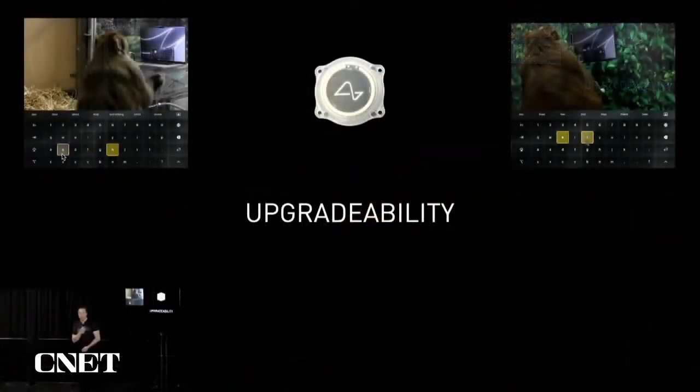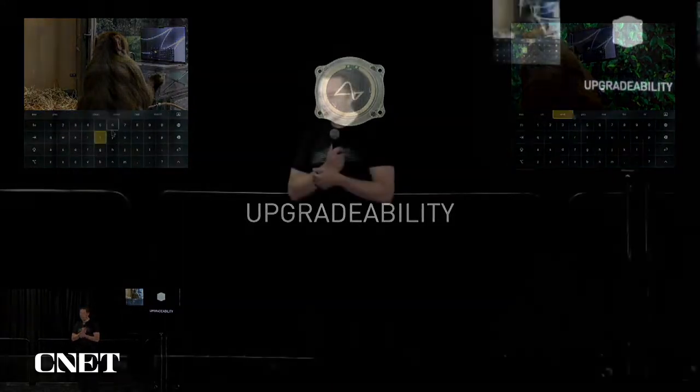Upgradeability is very important. Our first production device will be much like an iPhone 1, and I'm pretty sure you would not want an iPhone 1 stuck in your head if the iPhone 14 is available. So the device needs to demonstrate full reversibility and upgradeability — you can remove a device and replace it with the latest version.